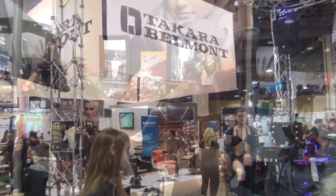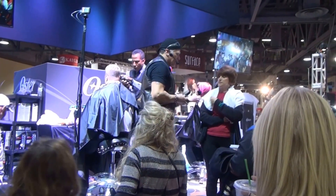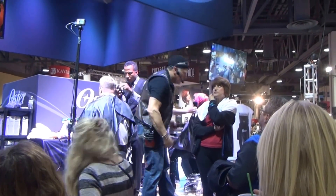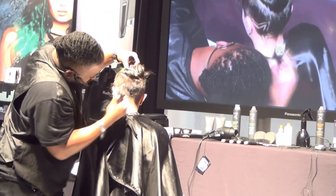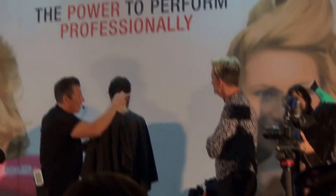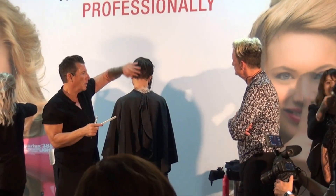Japanese manufacturer Takara company and a lot of shoe companies from Japan are displaying this year too. Couple of years back, a lot of barbers revitalized it. They use a creeper to cut the skin off the head and design to the scalp. I don't like it, but there's a style.